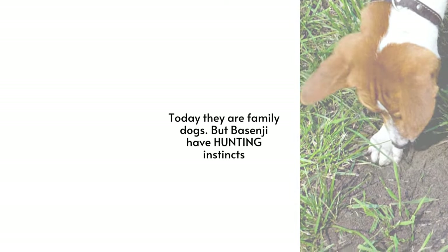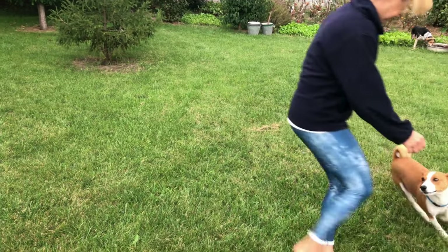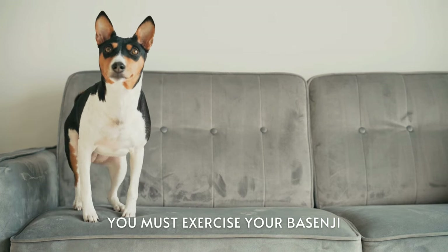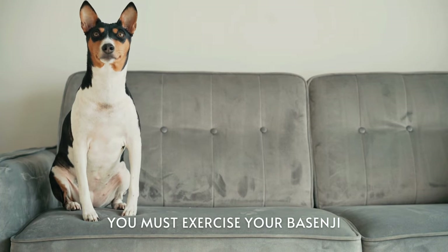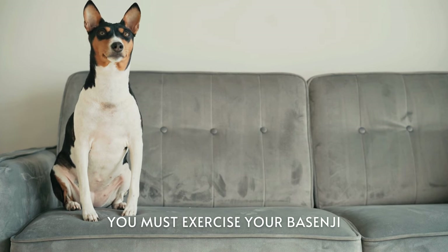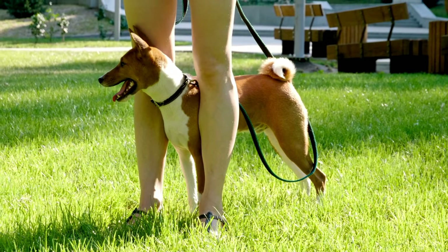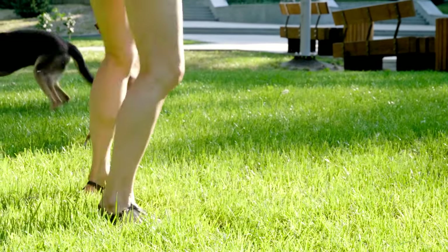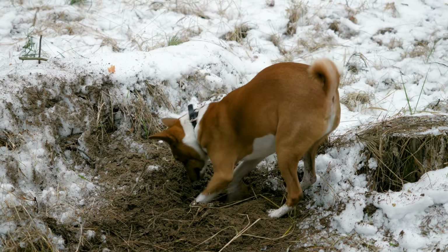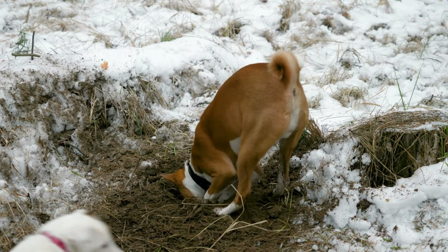For exercise, the Basenji is an athletic active dog that requires a minimum of 45 minutes of exercise a day to keep it physically and mentally stimulated. These high energy dogs were originally bred in Africa to help with hunting, and they still have that strong desire to run and play. An adult Basenji in good shape needs at least an hour of exercise every day, which can include running, playing fetch, or going for a long walk. Without enough physical activity, Basenjis can become bored and destructive. They are known to be particularly adept climbers, so it's important to make sure that your fence is tall enough to keep them contained.